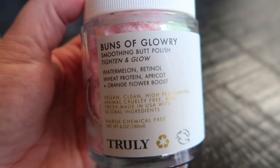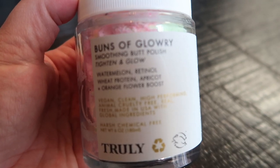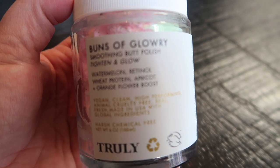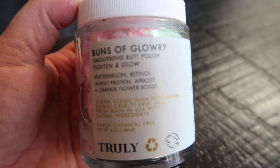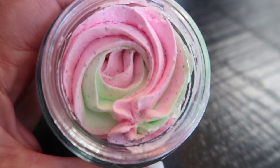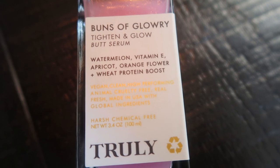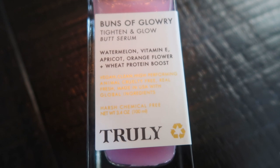For the Buns of Glory Soothing Butt Polish, I just keep this in my shower. When you're taking a shower, you rub it onto your butt cheeks and it exfoliates and brightens the skin. It tightens and firms, reduces the appearance of fine lines and cellulite, and adds that nice glow and luminosity. The Buns of Glory Butt Serum I use twice a day — I put this on before I put on the butt butter. It has a dropper top and is meant to be used at least twice a day.